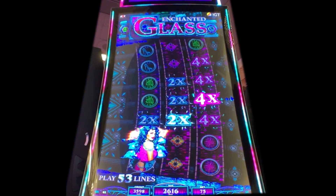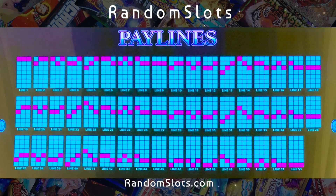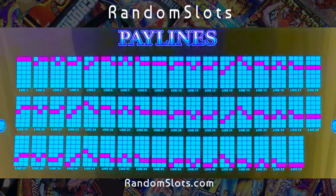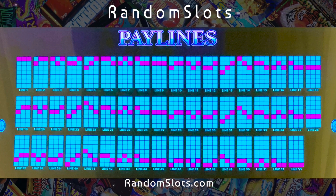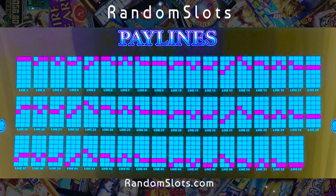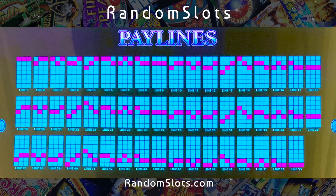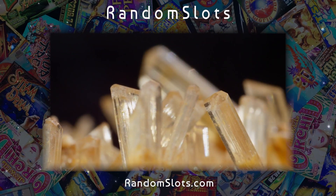I played this IGT game in the GSR in Reno. IGT has several games which follow different kinds of unusual formats for the reels. This one is sort of a three-wheel game, but it has 53 paylines, so it's kind of unusual in that respect.